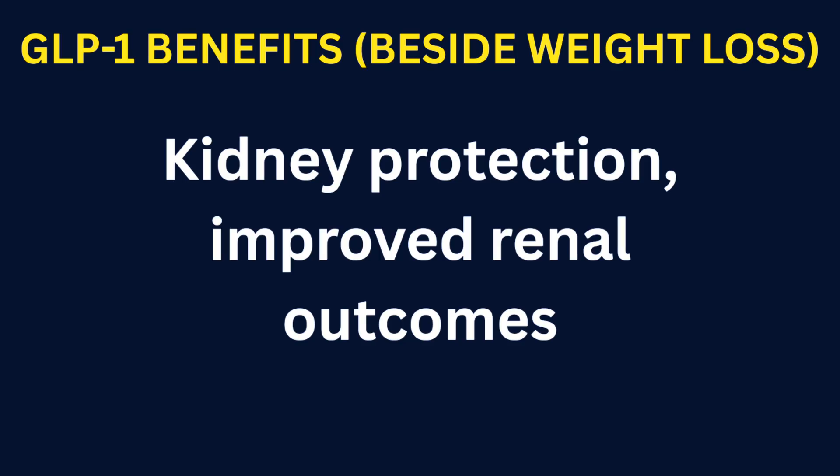Kidney protection and improved renal outcomes. Recent large trials have shown that GLP-1 agonist medications can reduce progression of kidney disease — less decline in eGFR, which is your kidney function — and improved kidney outcomes in patients with type 2 diabetes and chronic kidney disease.